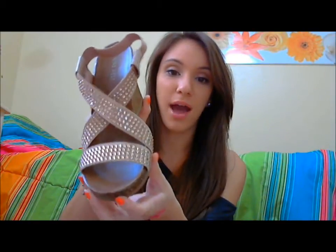So I'm just going to go ahead and get right into it. All the shoes I got were actually wedges and I have one pair of heels, so definitely not flats — but I couldn't pass up such a good deal. So the first pair I got is this pair right here from Nine West.